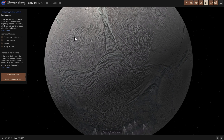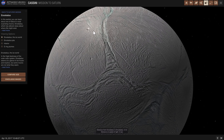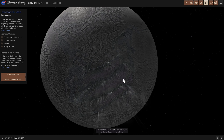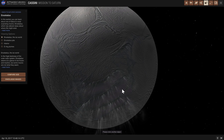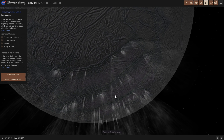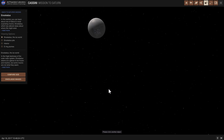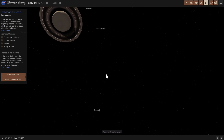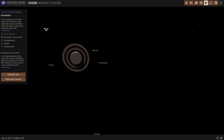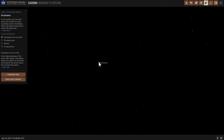Despite the temperature on the outside being around minus 200 degrees Celsius — because Enceladus is one of the most reflective objects in our solar system and doesn't get much heat from the sun — the inside of this moon is very likely much hotter. We think this is because of tidal effects from nearby moons like Dione. Every time Enceladus orbits close to Dione, it receives quite a lot of tidal friction that heats up the interior.